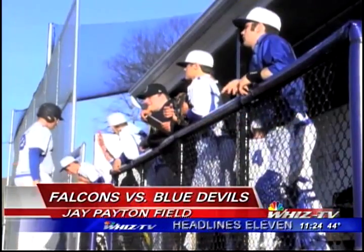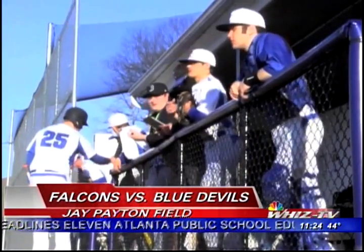For the first time this season, the sun was out in full force and so were the Zanesville Bats. With temperatures reaching the mid-60s, the Blue Devils are starting to heat up on the field. Let's head out to Jay Payton Field where Zanesville was playing host to Fairfield Union.